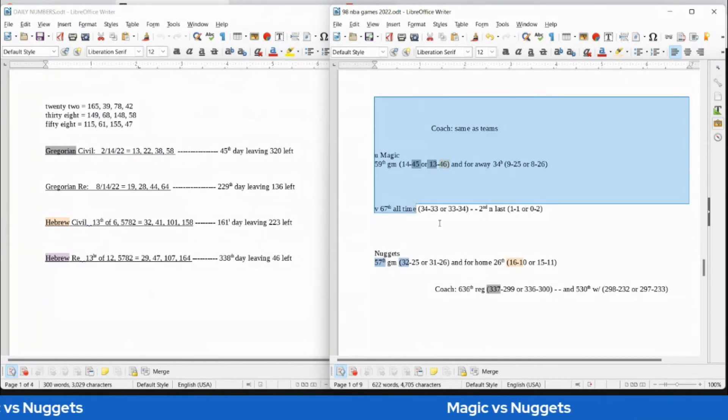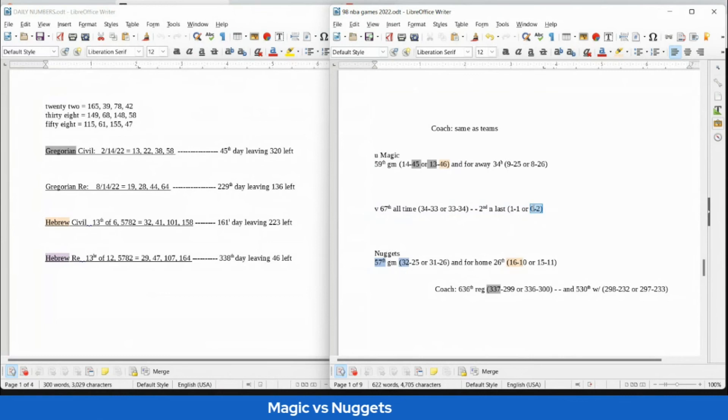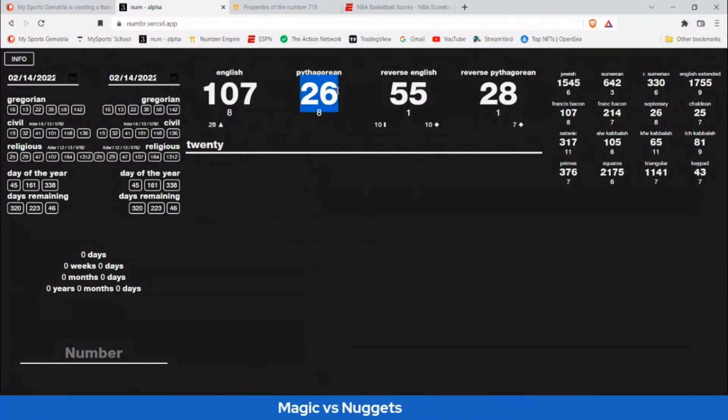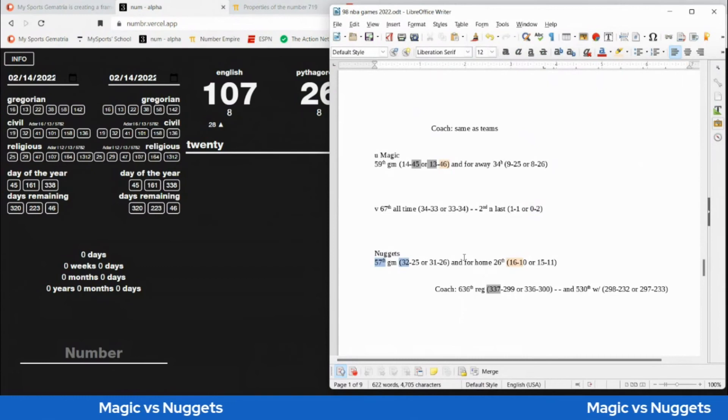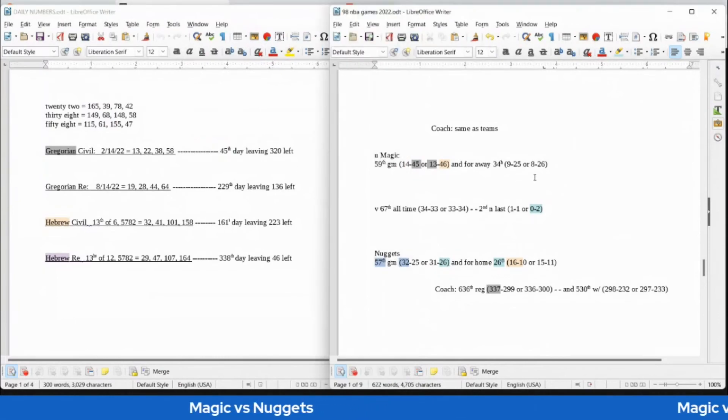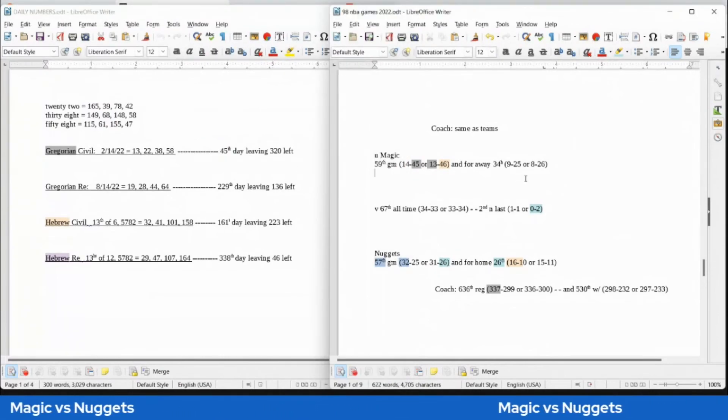If the Magic were going to win, they can sweep the Nuggets 2-0 for the season, like 20 — writing out 20 sums to 26, and this is the Nuggets' 26th home game. Nuggets can get their 26th loss as Magic sweep 2-0. Magic would sit on 45 losses with the win — today is the 45th day of the Gregorian year. Either team can get their 34th all-time head-to-head win; this is the Magic's 34th road game, which may favor Magic getting that 34th all-time win.